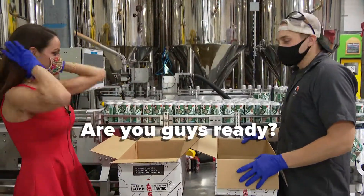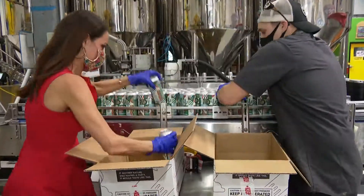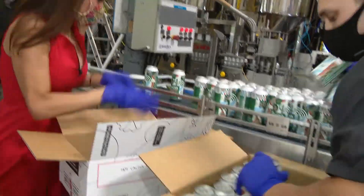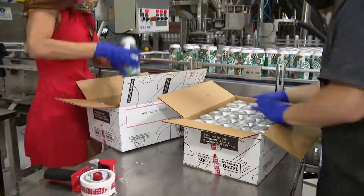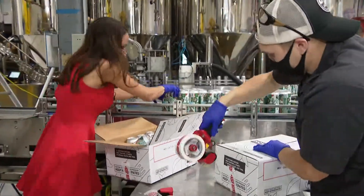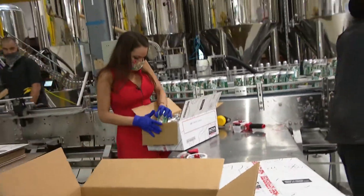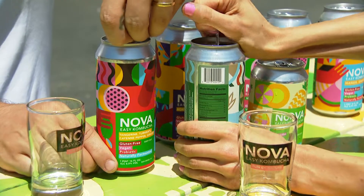Are you guys ready? Ready, set, go! Woohoo! Go! One more. Game over. Yeah!